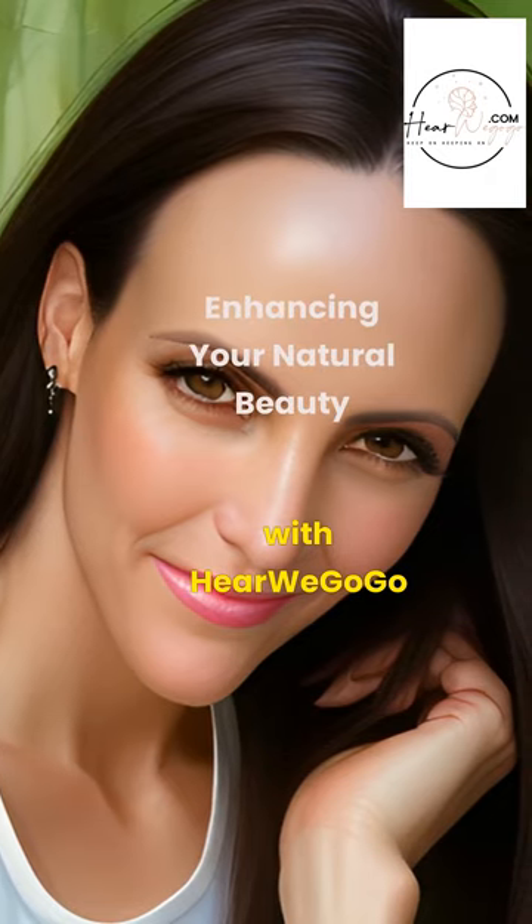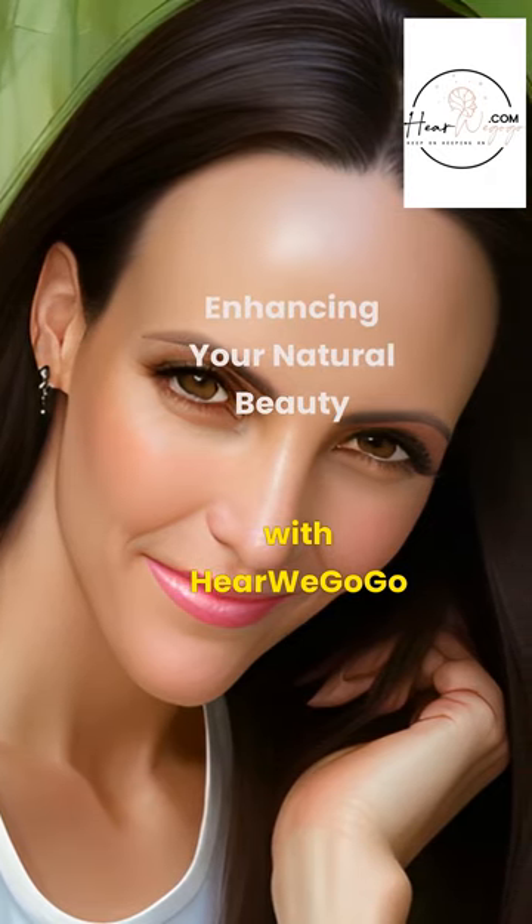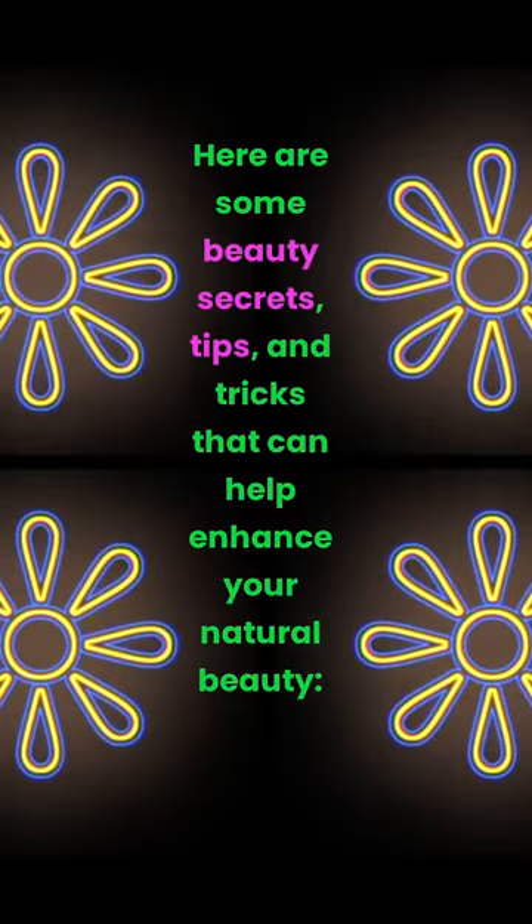Enhancing your natural beauty. Here are some beauty secrets, tips, and tricks that can help enhance your natural beauty.